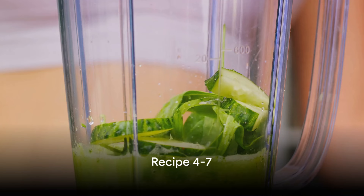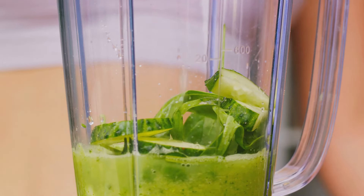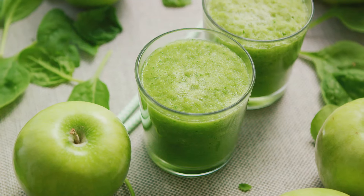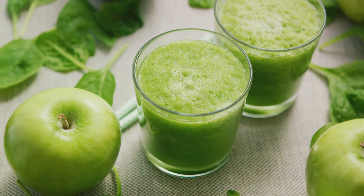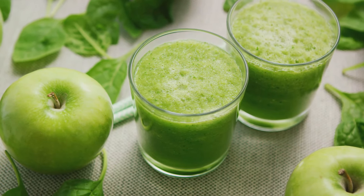Next up is our Refreshing Cucumber Mint Smoothie. Imagine the zingy taste of mint and cucumber, perfectly blended to help you stay hydrated and aid digestion. Moving on, we have the Apple Pie Smoothie, a delightful mix that uses the natural sweetness of apples and the fiber boost of oats.